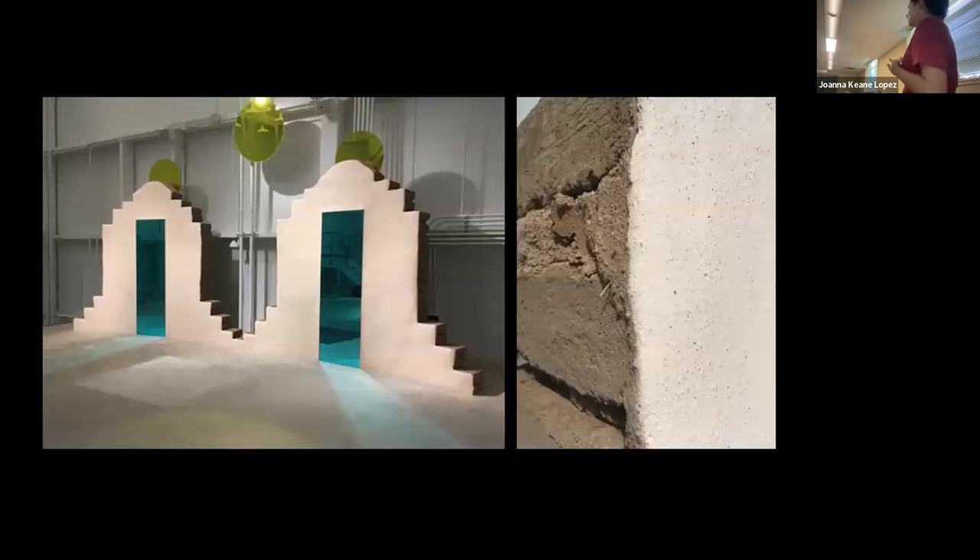This is another piece I did at the Crystal Bridges Museum of American Art as part of the State of the Art Exhibition. Curators went around the U.S. for about six months wanting to represent artists beyond L.A. and New York — to represent more of a complete view of United States artists today. This work was also with mirrors, turquoise, yellow mirror, and the alize.